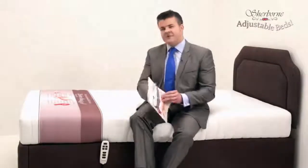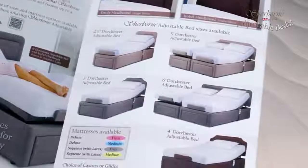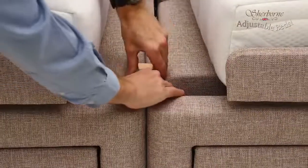These beds come in a choice of five different sizes, from two foot six right up to six foot, with the five foot and six foot beds made by joining two smaller beds together. There's also a choice of four different mattresses on each bed.